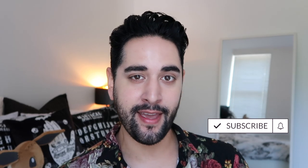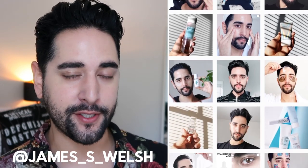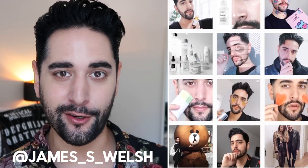Hello, everybody. Welcome back to my channel where we talk about skincare, grooming, and sometimes hair. If that sounds like your thing, make sure you are subscribed. Come and follow me on Instagram where I post a lot of stuff you're not going to see here on YouTube.